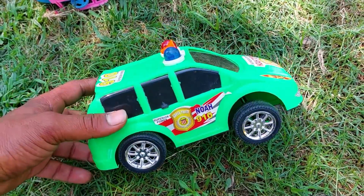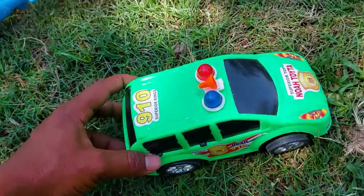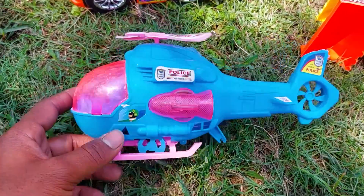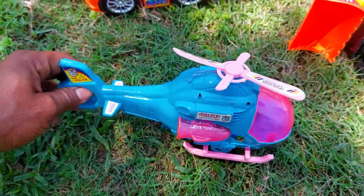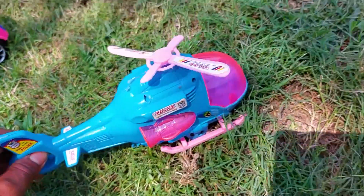Now I take a 910 police car. This is a cartoony model police car. See this color — this is a green, black, and silver color combination. And this one is a cartoony model helicopter — very nice pink and paste color combination.